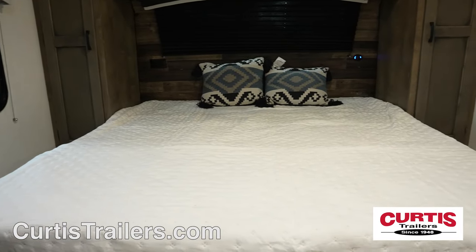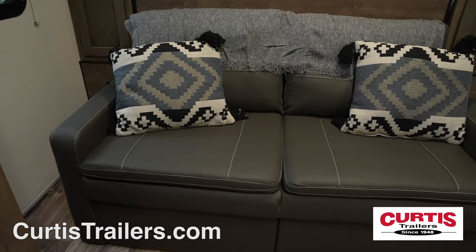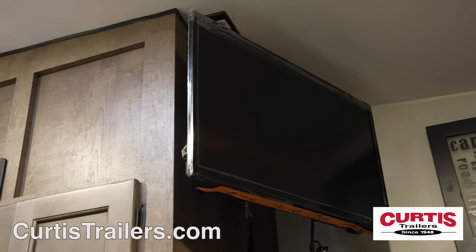Relax on the queen-size Murphy bed that folds up to reveal a leather sofa, which doubles as a dining area across from an HDTV.